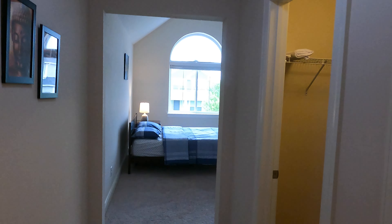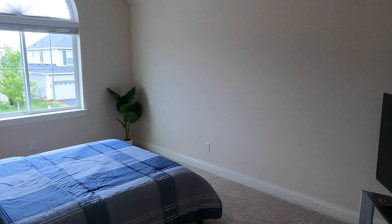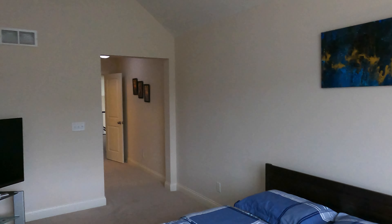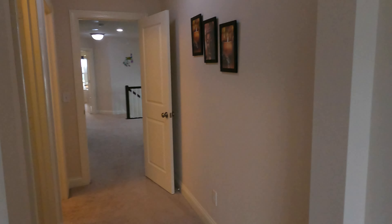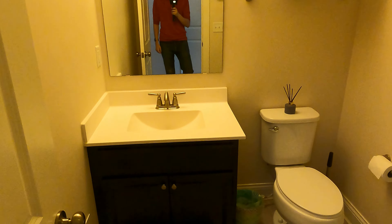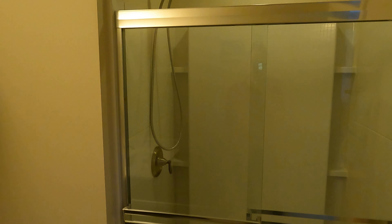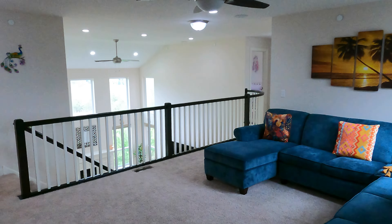Down here we have the in-law suite — it's almost like a second master bedroom, honestly. You'll notice the nice ceiling vaults that add additional character. Large room. We have a walk-in closet and our own private bathroom. Here's the sink vanity, toilet, and a nice big stand-up shower. These views as you walk through the house are just beautiful — simply put.